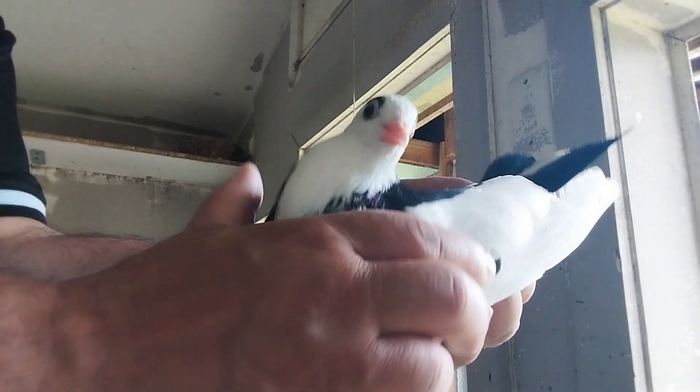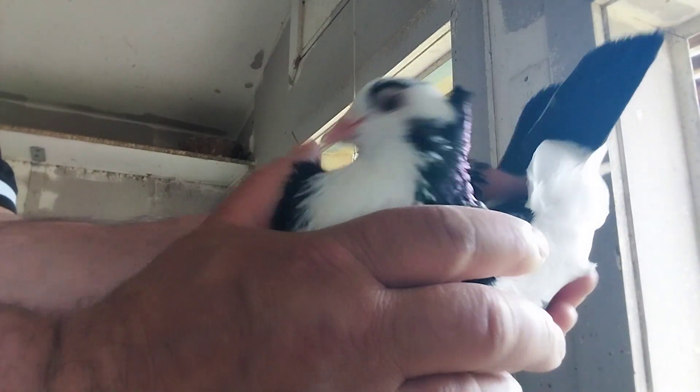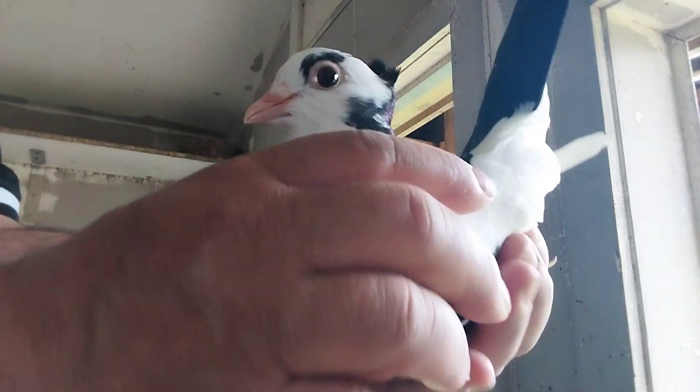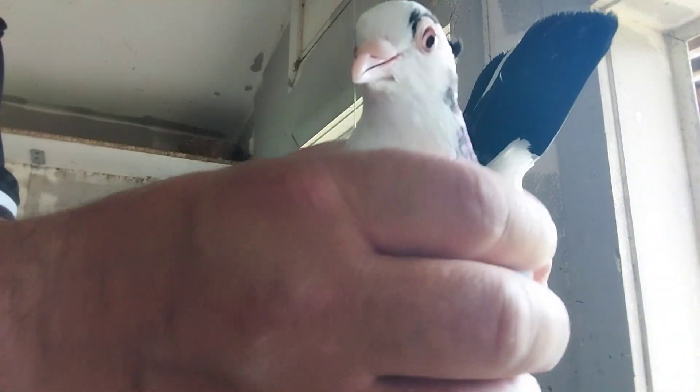That dude is the father of this hen — smart bird, a fly bird that always got away from the hawks. This is a very young bird, and I think it's the best option at the moment.